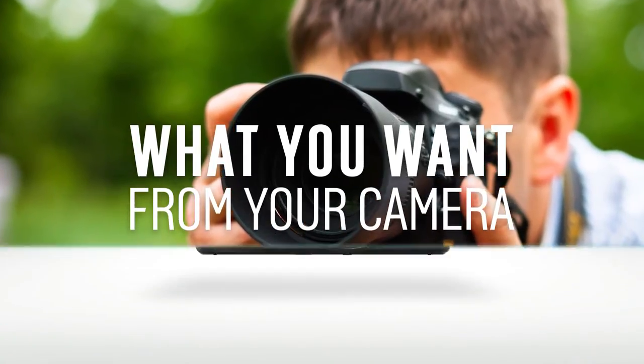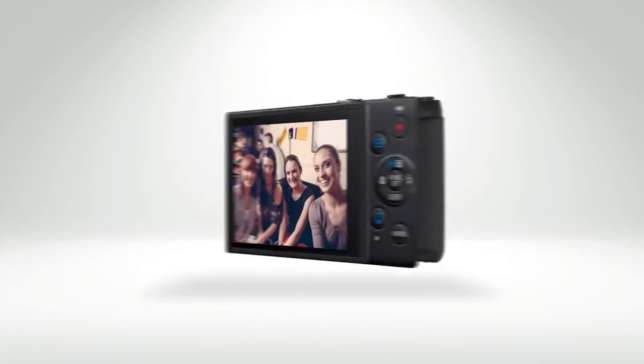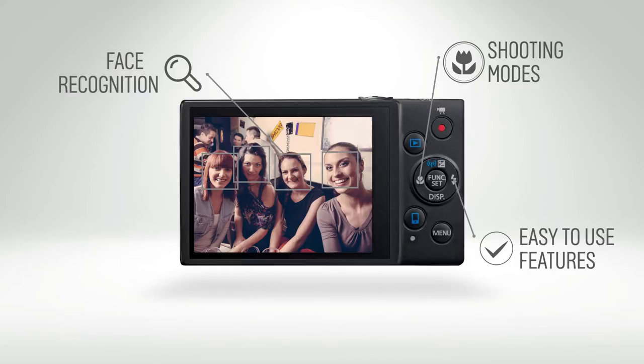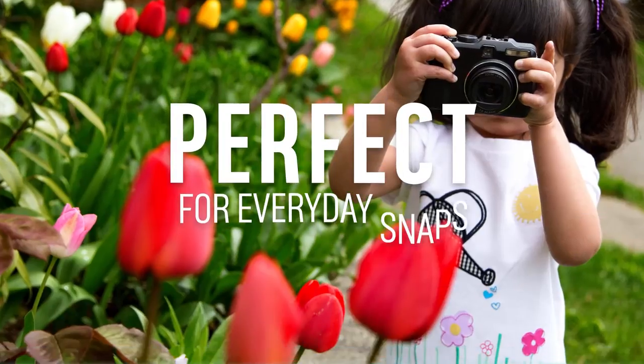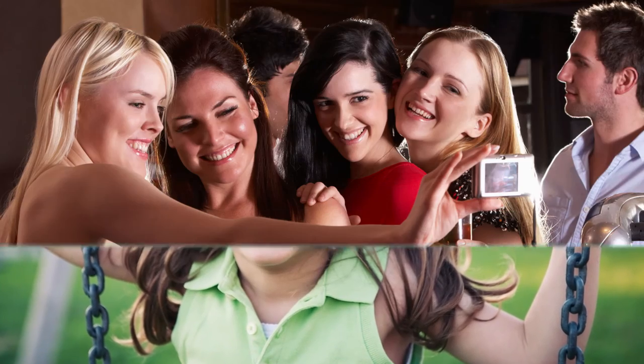The first type is a compact digital camera. A compact is exactly as the name suggests — small enough for a pocket or handbag. Compact cameras are full of easy-to-use features. Shooting modes and technology such as face recognition help make digital photography as easy as point-and-click. They're perfect for carrying with you for everyday snaps, capturing the kids at the park or friends out celebrating.